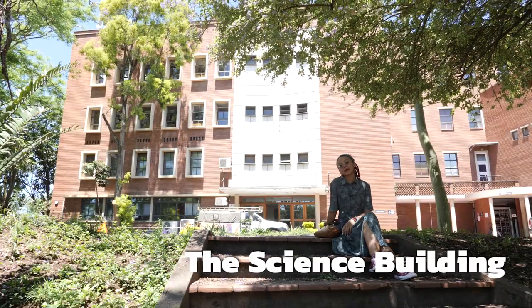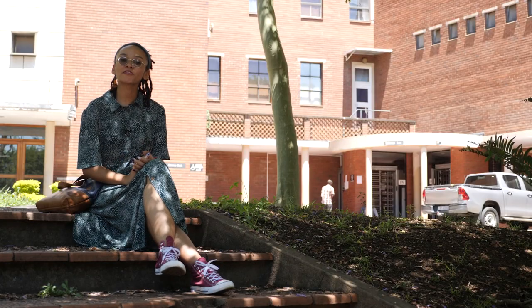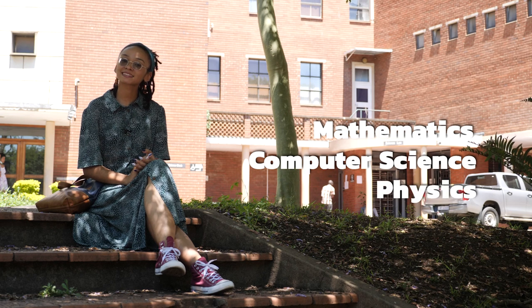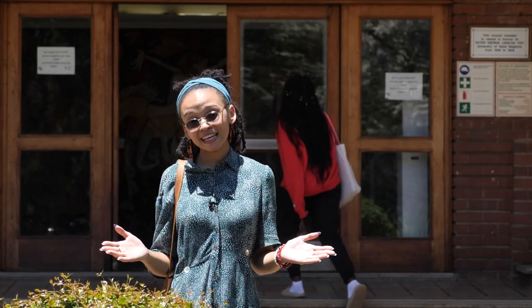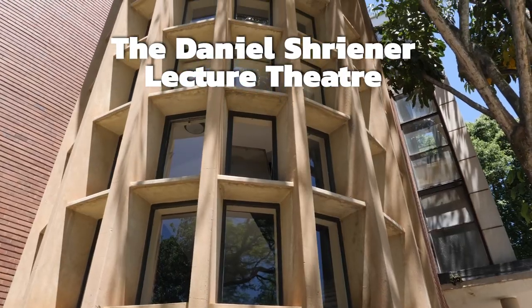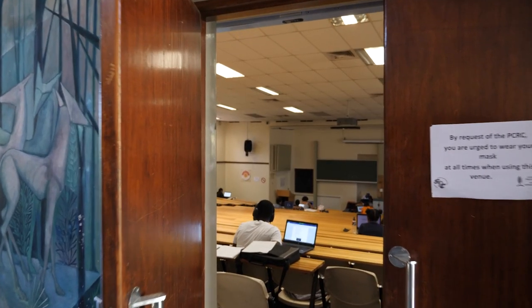The Science Building houses the various science departments. This building is the home for Mathematics, Computer Science, Physics, Statistics, and Geography. I'm standing outside the Daniel Schreiner Lecture Theatre, also known as the DSLT. This lecture theatre is the leading lecture theatre for science students.